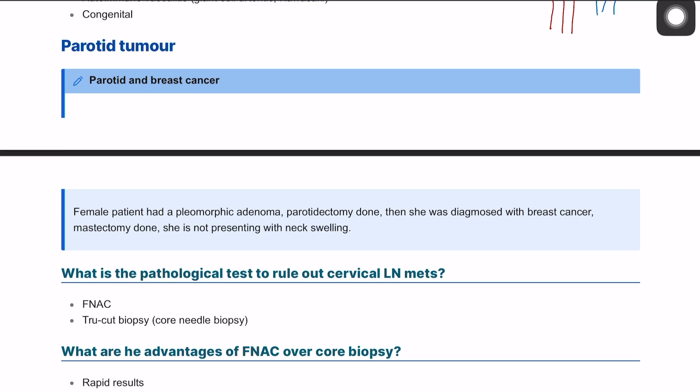We're discussing parotid tumors and their relation to breast cancer. We have a female patient who had a pleomorphic adenoma and underwent a parotidectomy. She was also diagnosed with breast cancer and had a mastectomy done. Now she is presenting again, so we'll ask a few questions about parotid tumors and their relation to breast cancer.